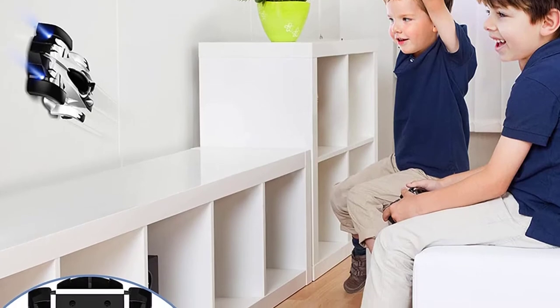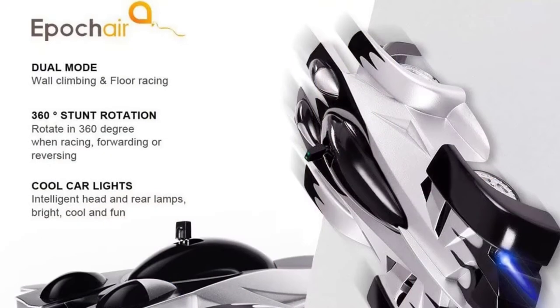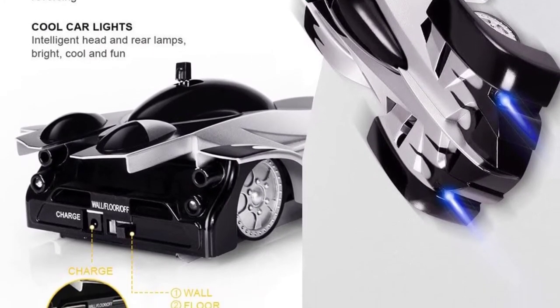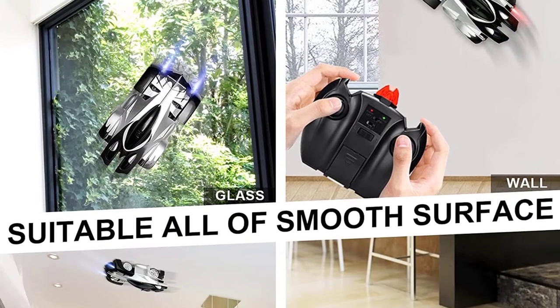Go for Epic Airwall Climbing RC Cars with Dual Mode if you want to try out something of a fusion of new and classic. A fun and interesting fact about wall climbing cars is that even though Epic Airwall Climbing RC Cars with Dual Mode is a veteran, the users are mostly the younger generation.